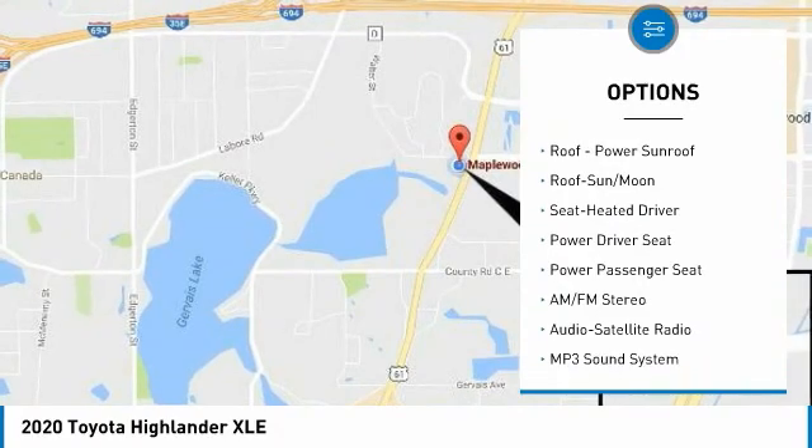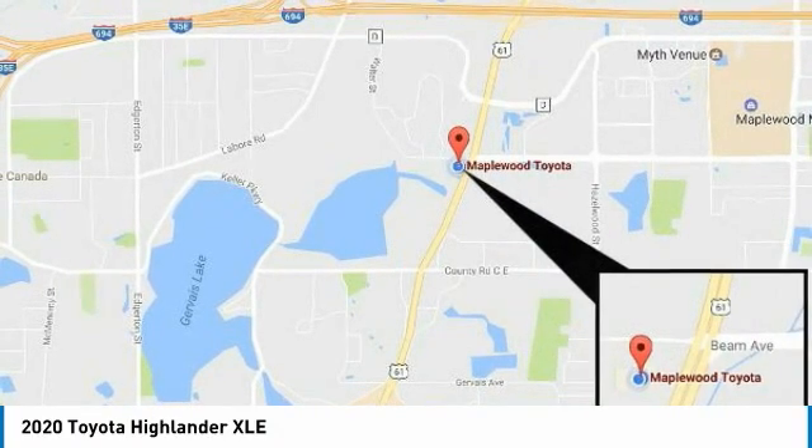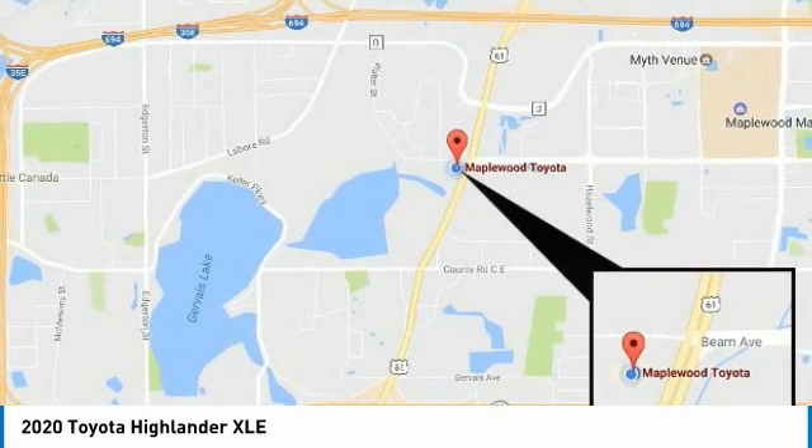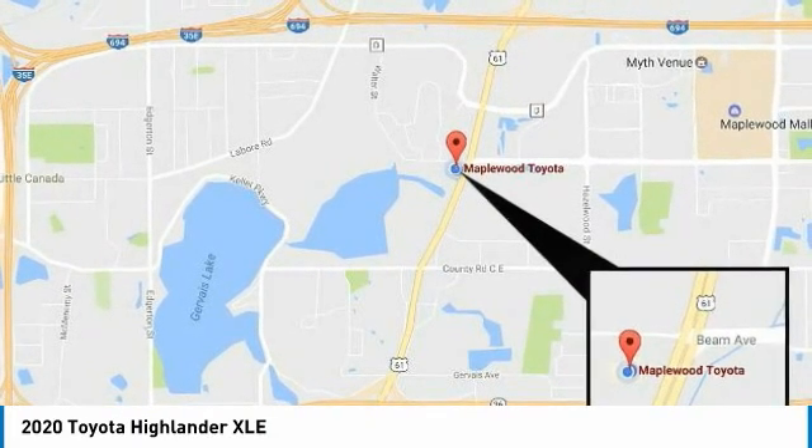Remote keyless entry, fog lights, remote trunk release, headlights auto off, mirror memory. A vehicle like this doesn't come along every day. Come in and get it before someone else does.